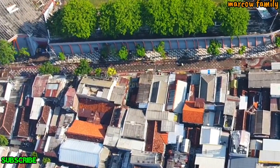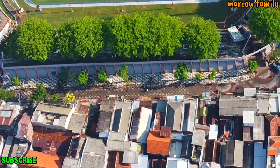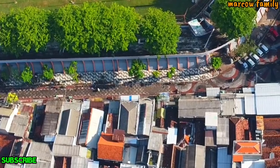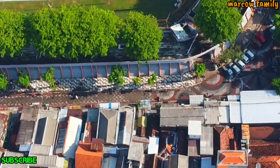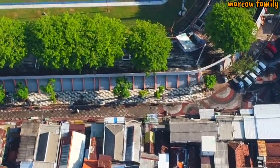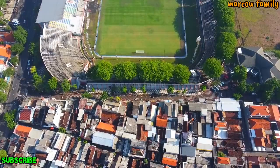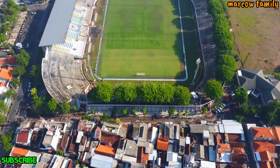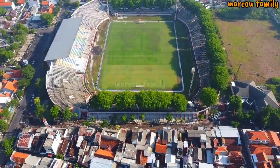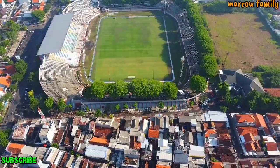Coba kita rendahkan sekitarnya. Ini trotoarnya, trotoarnya di-paving. Ini kita lihat di channel kemarin ya, kelihatan kalau dia trotoarnya di-paving. Dan untuk kondisi rumput stadion, kalau kita lihat dari agak jauh ya seperti ini, dia sudah hijau.